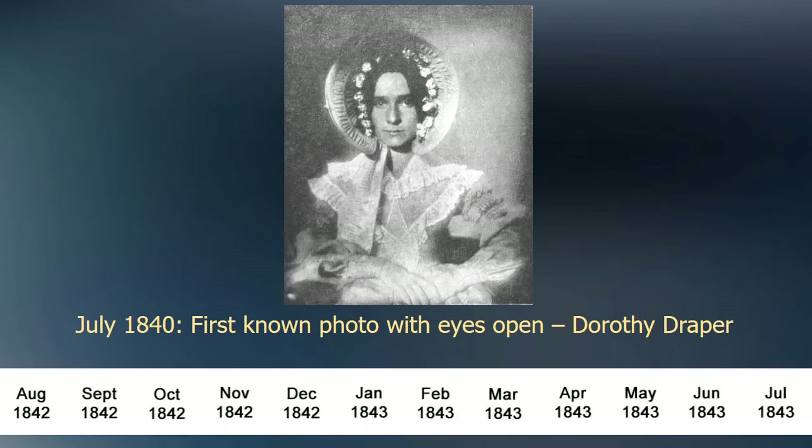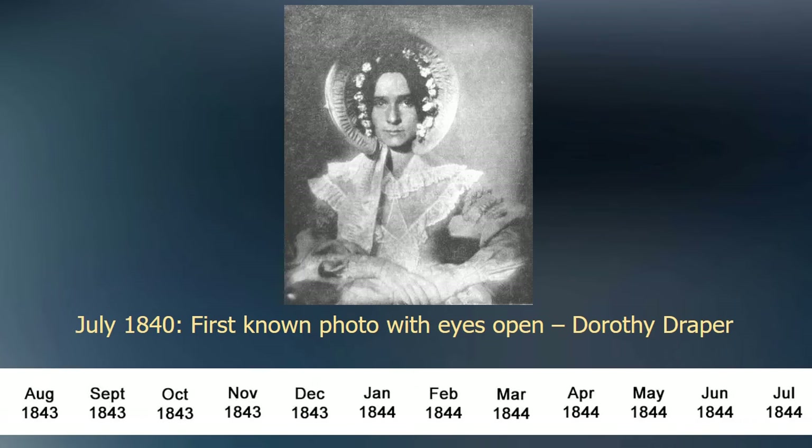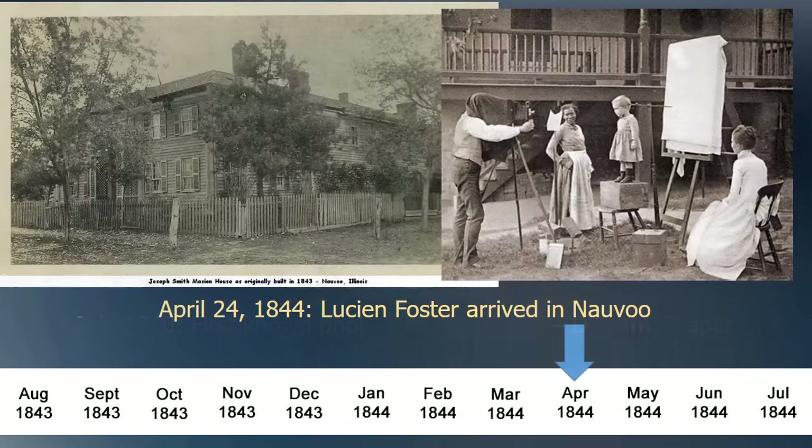When were daguerreotype portraits available in Nauvoo? When could Joseph have had a photo taken? In late April 1844, Lucian Foster was the first photographer to arrive in Nauvoo, just two months before the prophet's death. Lucian initially stayed in one of the many boarding rooms in the mansion house while he made plans to establish his photographic business in Nauvoo. Joseph's son, Joseph III, was 11 at this time and recalled that his father had a portrait taken by Mr. Foster. This reference is important because it specifically names the photographer and puts the event on the known timeline.